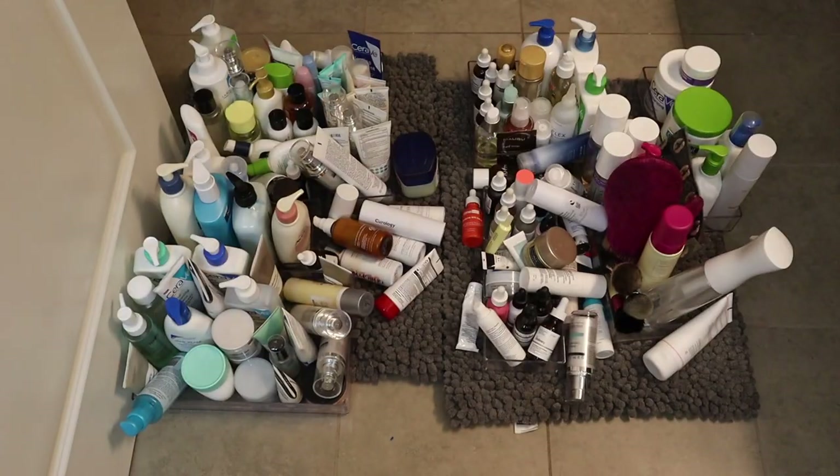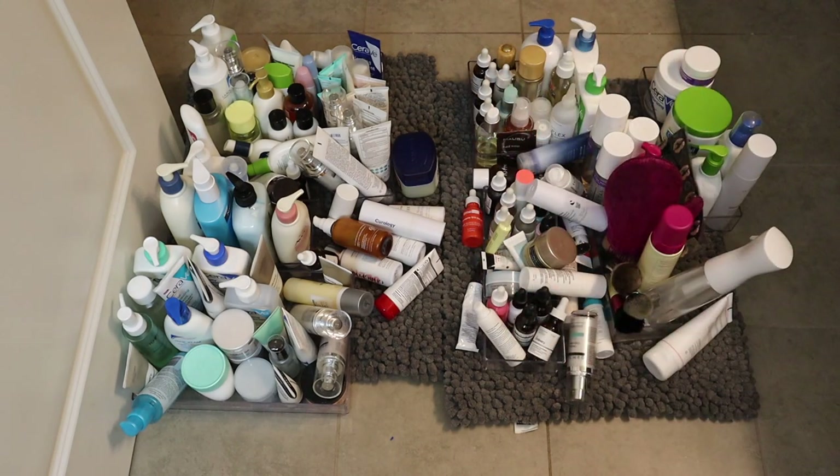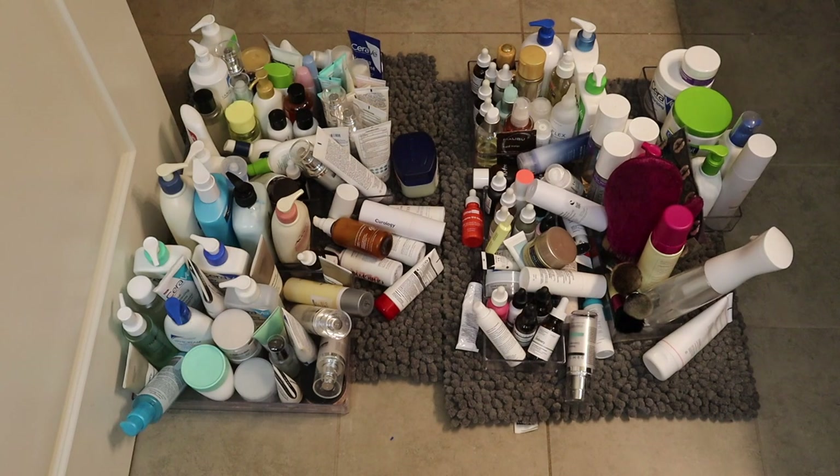So this is the complete and utter hot mess that we're starting with here. I just pulled everything out and set it on the ground because I want to set everything out according to categories — so make a little pile for moisturizers, serums, cleansers, etc. That is what we're going to do, kind of declutter style. Then I'll show you guys the organizers that I have to work with and we'll just go through this together.